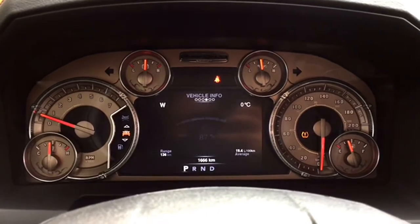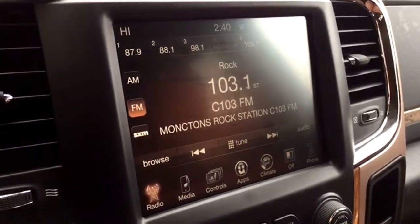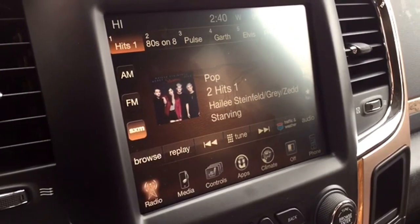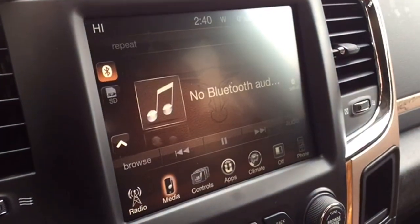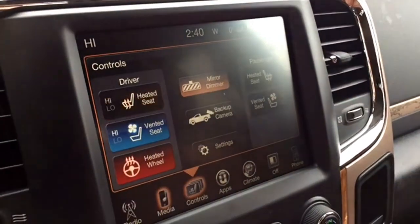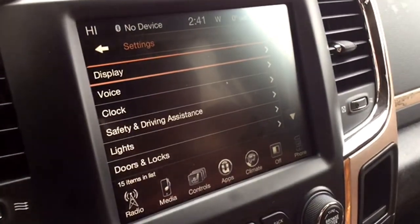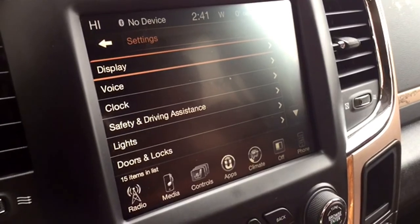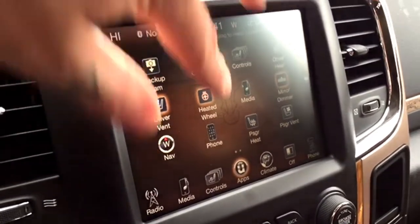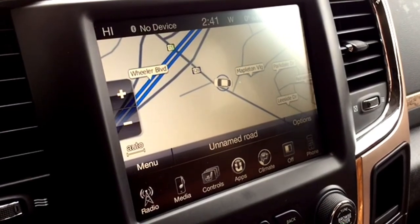Feast your eyes on the 8.4-inch Uconnect touchscreen display. Master the entertainment or let your co-pilot be DJ thanks to some rad tunage options. Free Sirius XM preview? You gotta. Blast those tunes commercial-free through nine Alpine speakers plus a subwoofer. Got some tunes on your phone? Hook it up wirelessly with the Uconnect Media hookup. Fast track controls let you access the heated wheel and seats as well as ventilated seats, mirror dimmer, backup camera, and custom settings. This Ram features a variety of apps to help you from driveway to destination, and you can explore without getting lost thanks to GPS navigation.